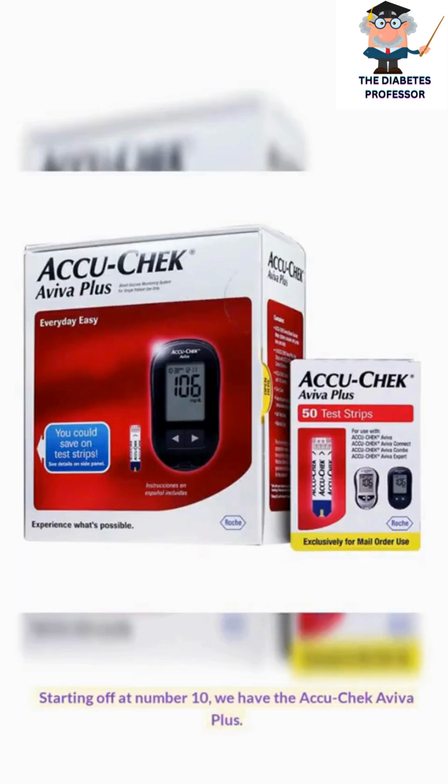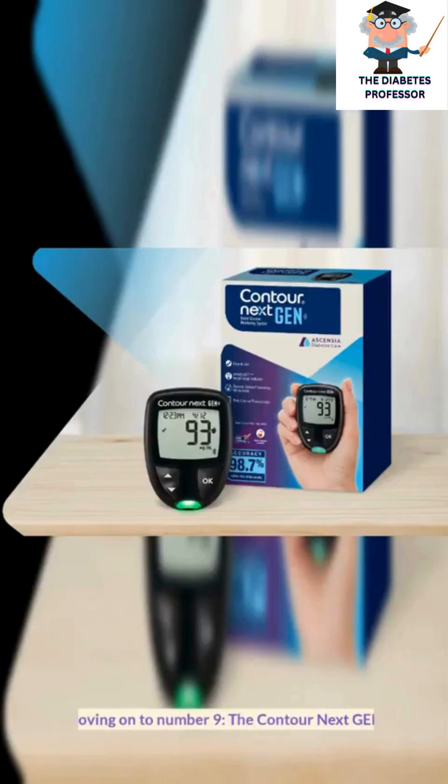Starting off at number 10, we have the AccuCheck Aviva Plus. Moving on to number 9, the Contour Next General.